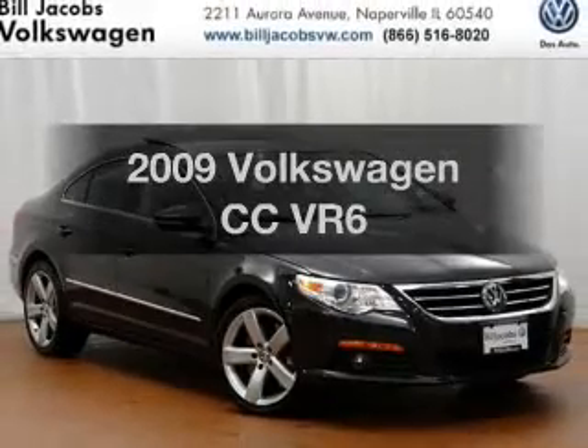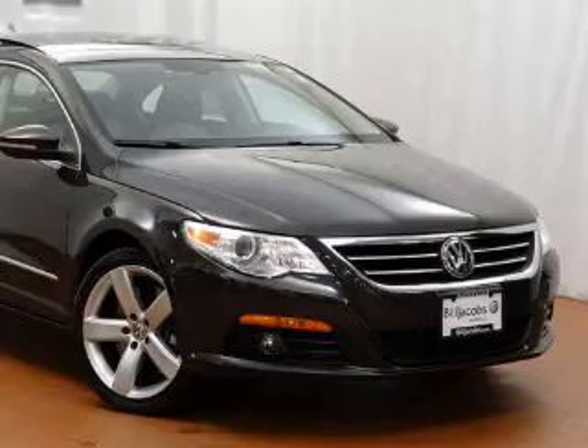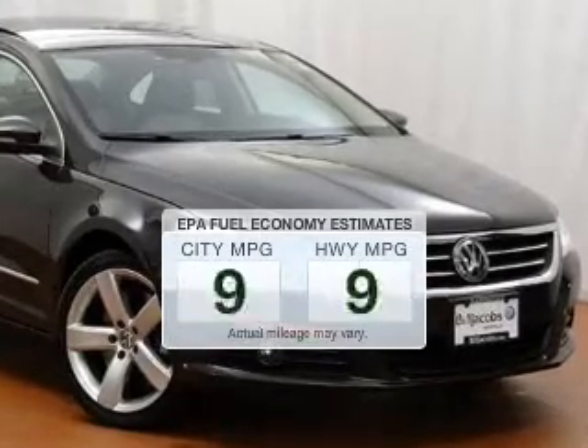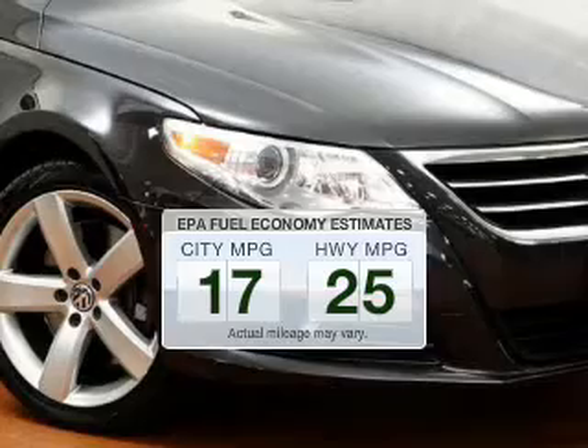Presenting the 2009 Volkswagen CC — everything you need under one roof with this great vehicle. Better gas mileage means better long-term driving, and this ride delivers with a great low fuel consumption rate.